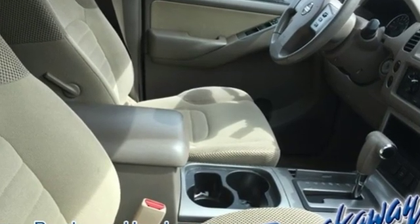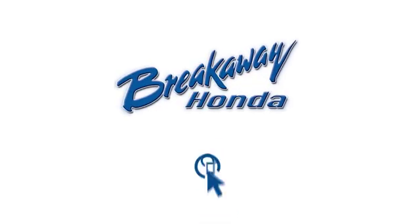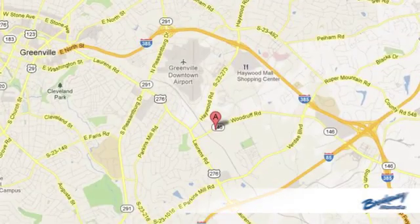Innovation. Excitement. Nissan. See what it can do for you when you take it for a test drive. Call, click, or stop in today.